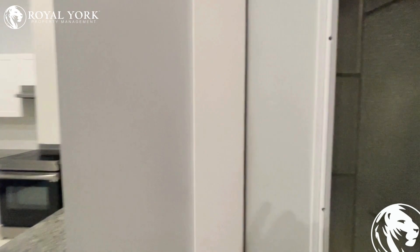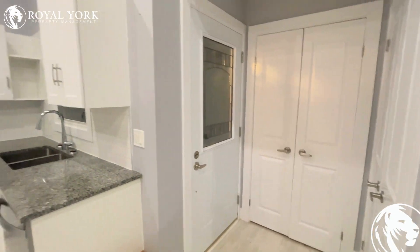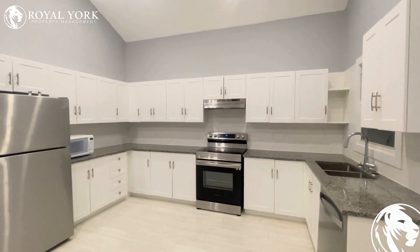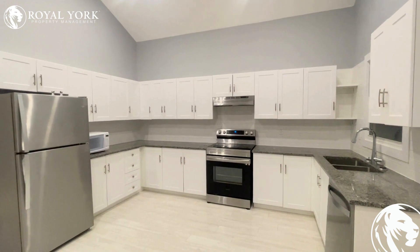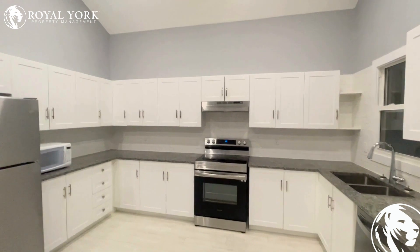This is our first view of the unit here as we enter. Nice modern entryway featuring all neutral colours, and it opens up to this absolutely stunning kitchen featuring all nice neutral white cabinetry, upgraded stainless steel appliances and stone countertops. Tons of space for cooking or entertaining the whole family.